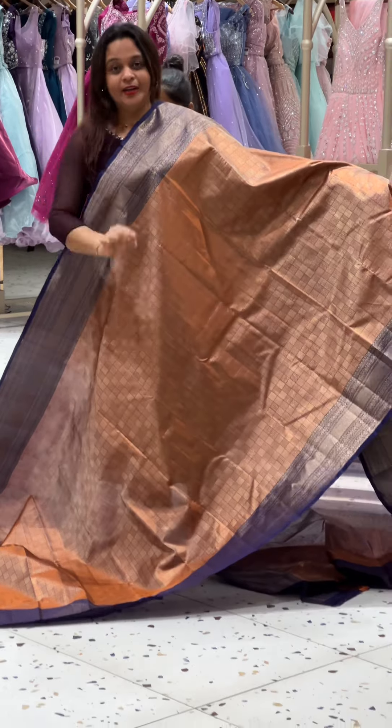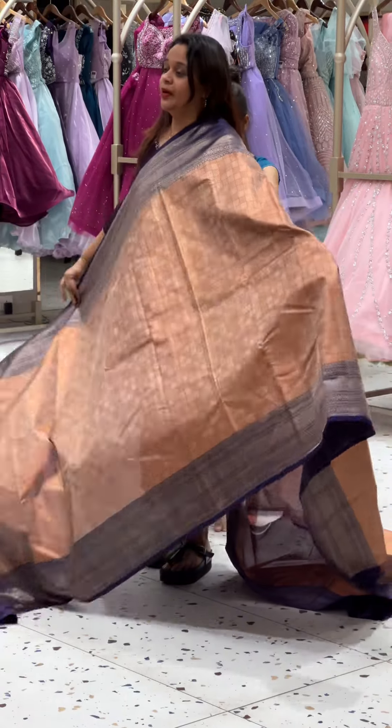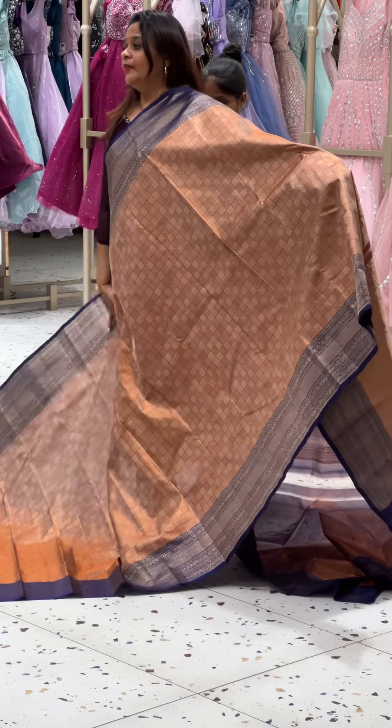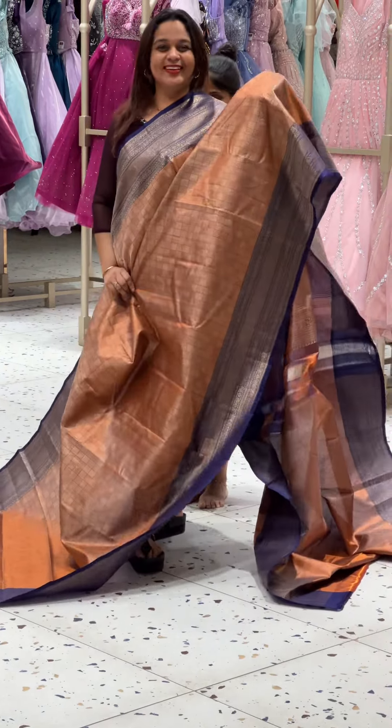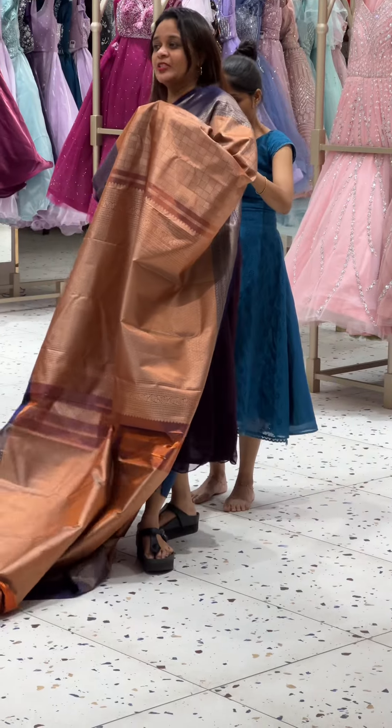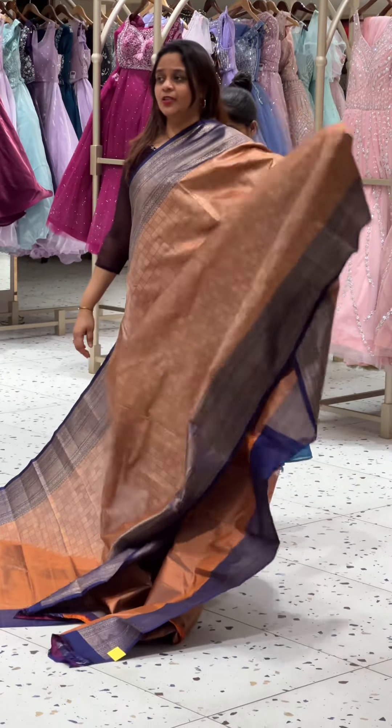We have the latest colors for our customers. This is a copper tone, special tissue with deep blue contrast. For Hindu brides and Christian brides, this makes a great choice.